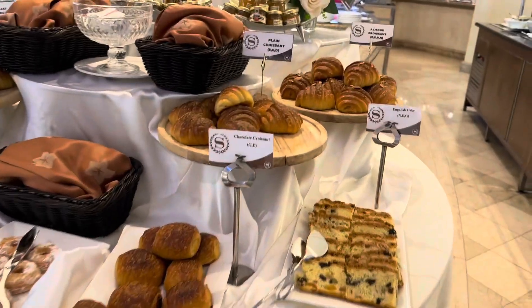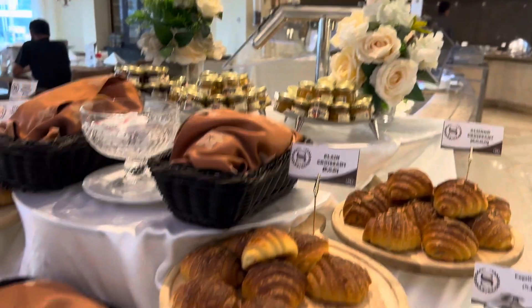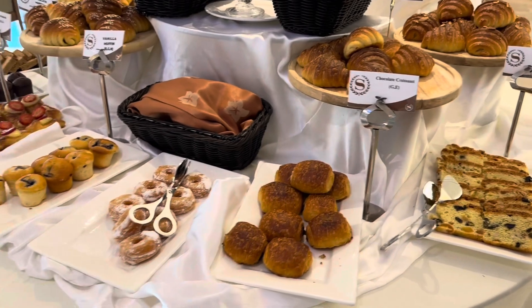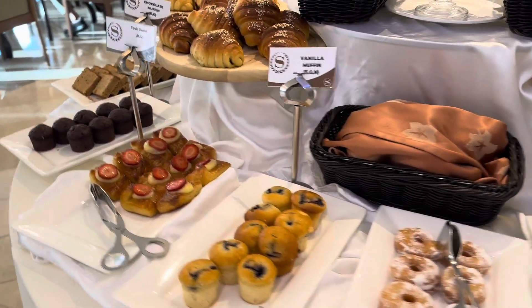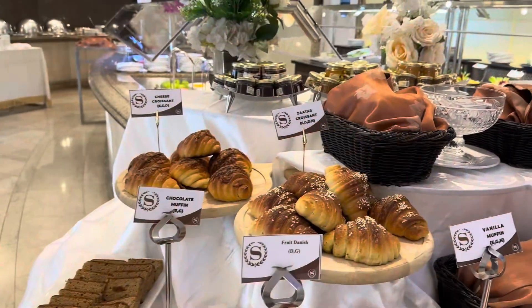This is the bread section. There are different types of croissants, different types of cakes, donuts, and muffins. This is the strawberry dish. There are also different types of coffee.